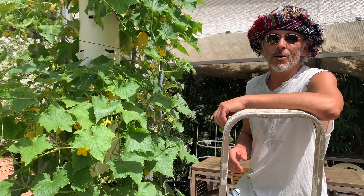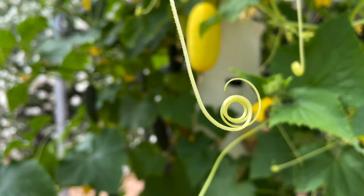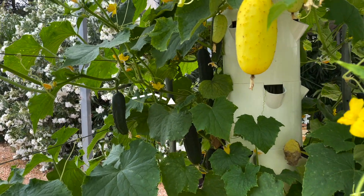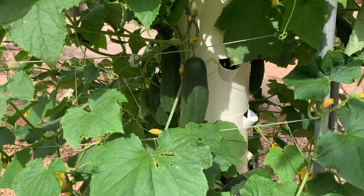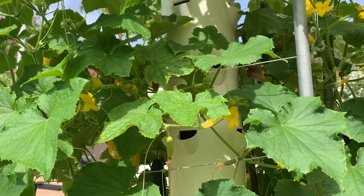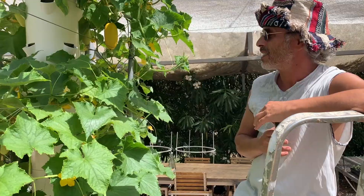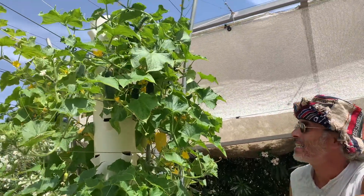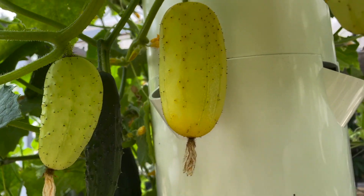Summer is here! Let me show you a real special tower — it's a cucumber tower with 13 pots, which normally could accommodate up to 52 plants. It's 3 meters, 10 feet high. We use it outdoors here in Ibiza and it's really efficient when growing cucumbers.